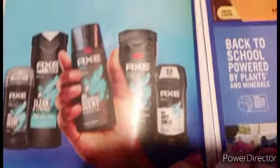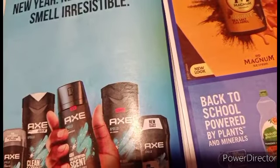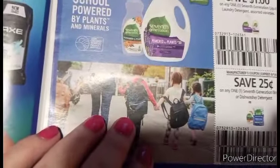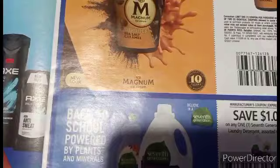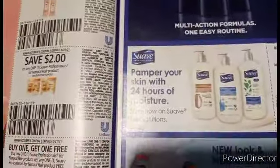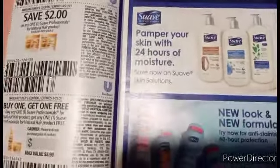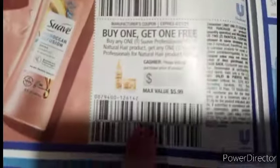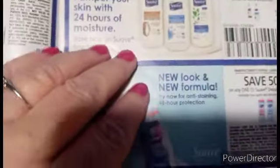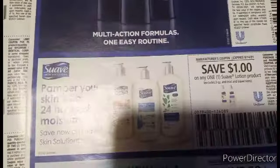Next is the Unilever. We've got $2 on Axe, and $3 on any two Axe Stick deodorants — that's going to be a really good coupon. We've got $1 on 7th Generation, $1 on one Magnum ice cream tub. We've got Suave, and hopefully we can use it with the Suave store coupon. And we've got a buy-one-get-one-free on Suave Professional Natural hair. We've got deodorant, lotion, and $1 off on the men's.